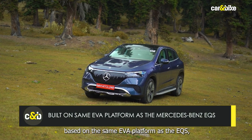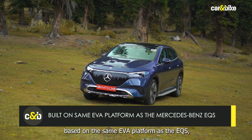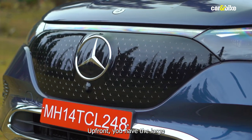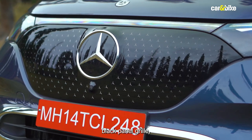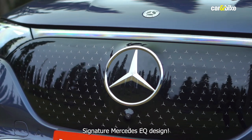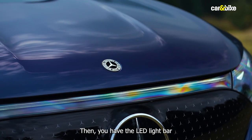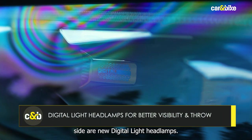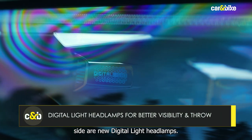The EQE is based on the same EVA platform as the EQS, so you'll see the same family traits over here. Up front, you have the large black panel grille with the large three-pointed star at the centre and smaller ones around it — signature Mercedes EQ design. Then you have the LED light bar that goes end-to-end, and on either side are new digital light headlamps.